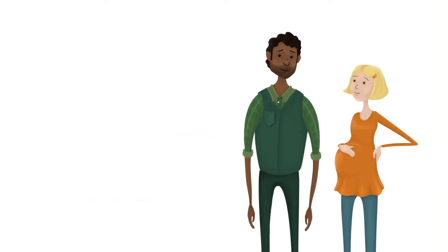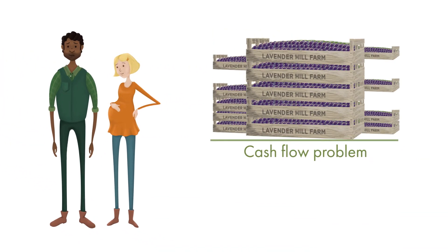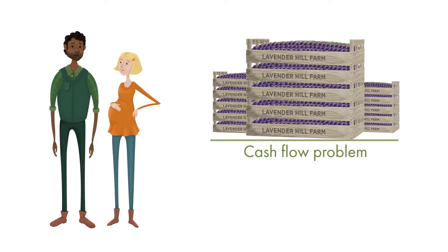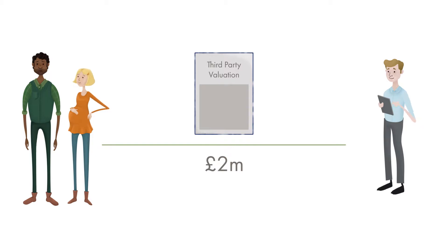In order to grow, Martin and Sam need to invest in their lavender farm. However, they are holding a high level of stock and experiencing cash flow issues. They approach Wylands Bank, who instruct a third party to fairly value their stock.